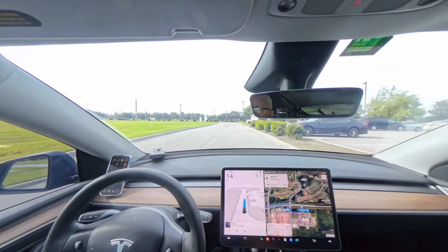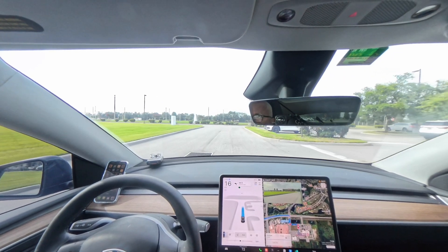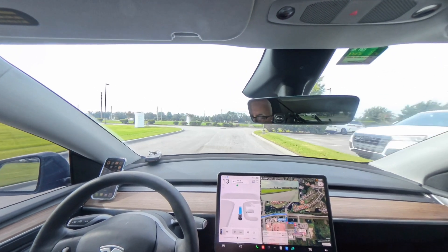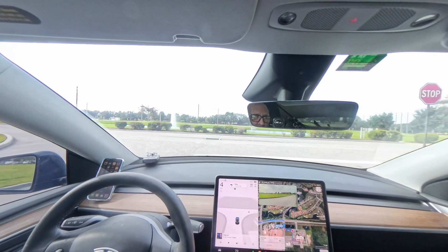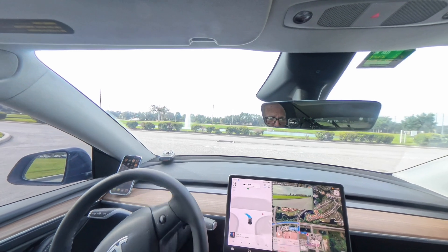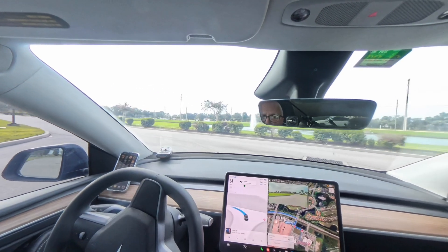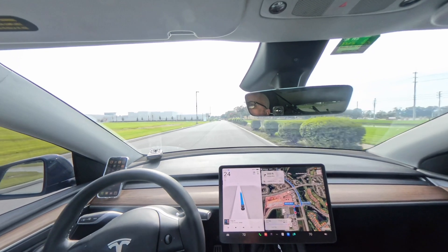I'm driving out of the hospital and just activated the FSD software. I'm recording with the Insta360 X4 camera, mounted on a selfie stick wedged between the console and the driver's seat. Sometimes it moves around a little bit, but with reframing I think I managed to keep it pretty centered.